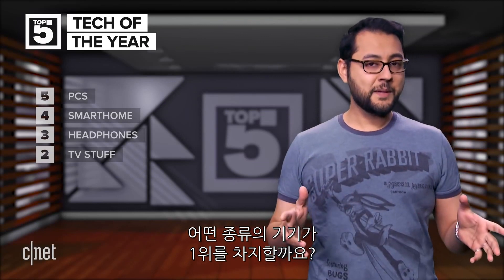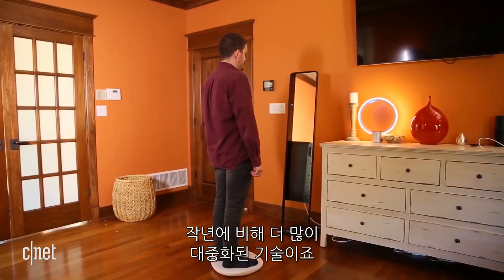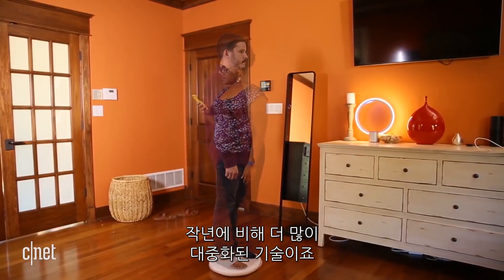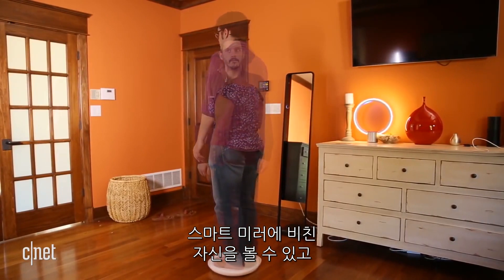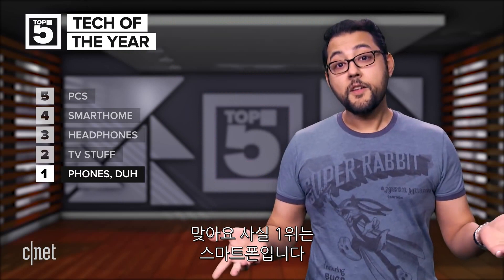And what category could possibly be number 1? Say it with me: smart mirrors. It's the hottest category of 2018 and the most widely adopted technology since the last one. We know what we all see in those products — we see ourselves, and we love us. Alright, we all know it's phones.